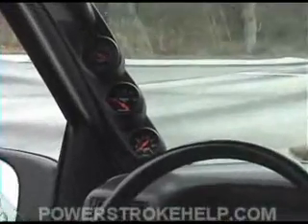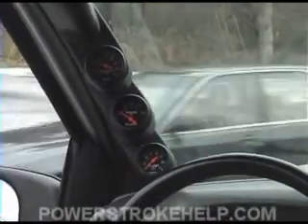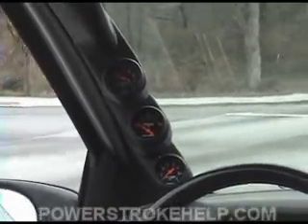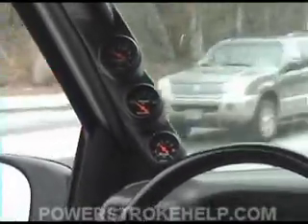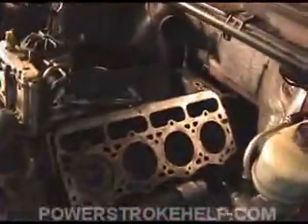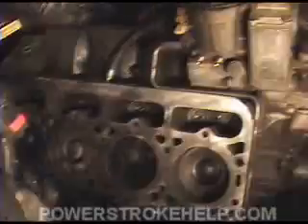Follow along with me now and let me show you what the inside of an engine looks like that has had sustained high exhaust gas temperatures. This man here has got 110,000 miles on his F-350 that he pulls with all the time, and we ended up having to pull the heads off of it. Number eight cylinder in the back was skipping terrible.